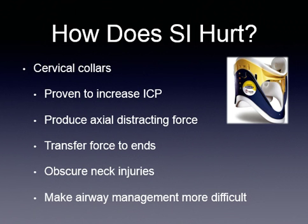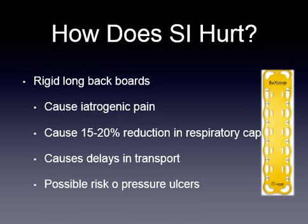There is specifically a rise in distortion from venous drainage in the neck. Also, rigid backboards hurt. They can cause pain and a 15% to 20% reduction in respiratory capacity. If you've been doing a lot of spinal immobilization, think about how many patients had issues with their respiratory drive as soon as you put them on a backboard.